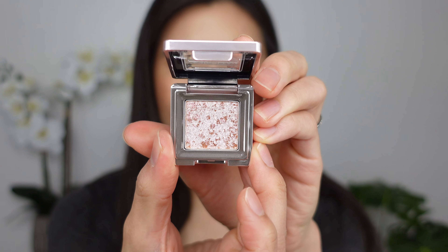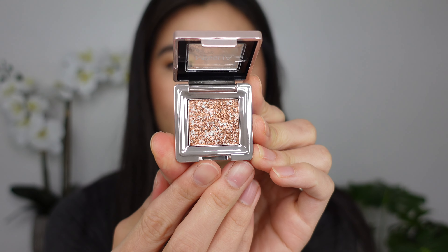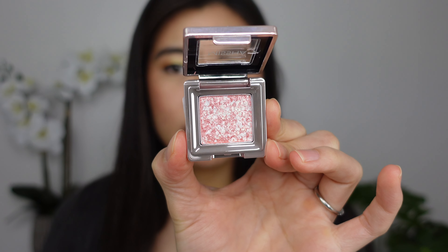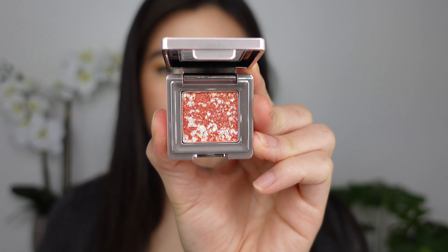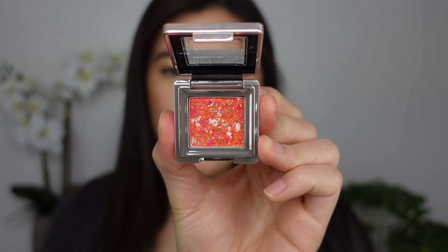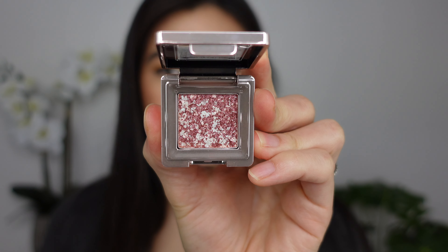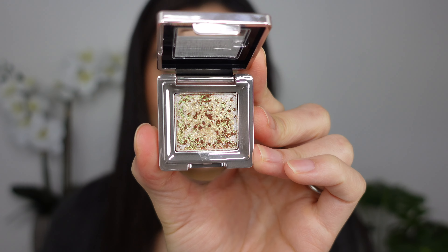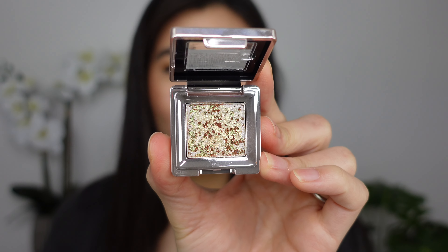The shades I have are Lucid Prism, Kitten Prism, Blue Hole Prism, Blossom Prism, Dragon Prism, Red Beam Prism, Ultimate Prism, and lastly Garden Prism. Garden Prism is actually what I am wearing all over my eyes today, and the green comes out a lot stronger than I was expecting it to. So that's all I'm wearing on my lids.